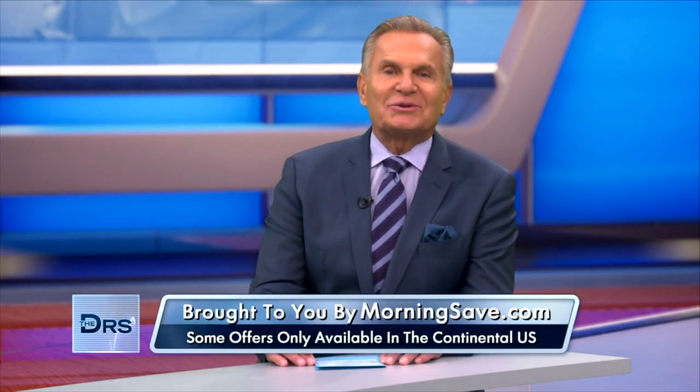For all of you watching at home, you can get these amazing deals at thedoctorstv.com. These products are only available while supplies last, so get yours today.